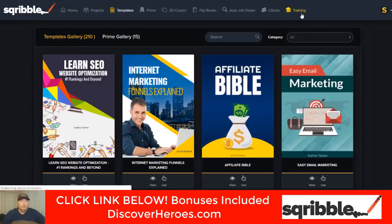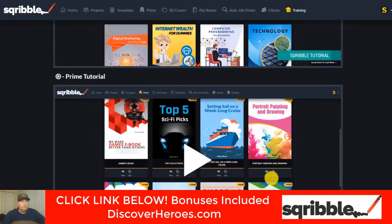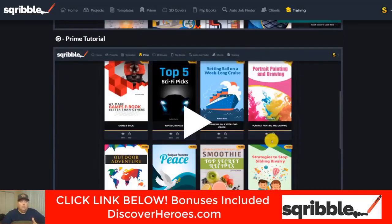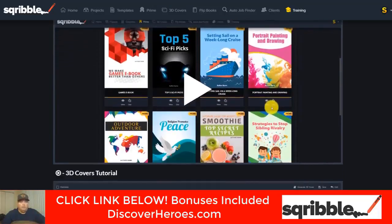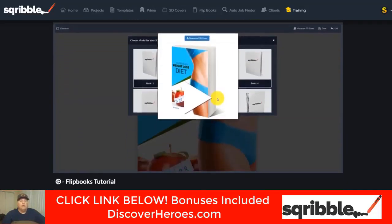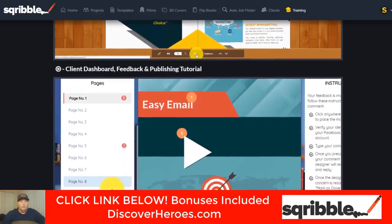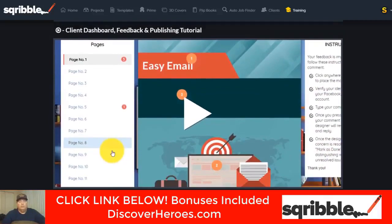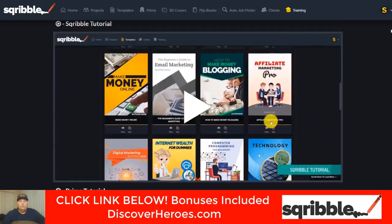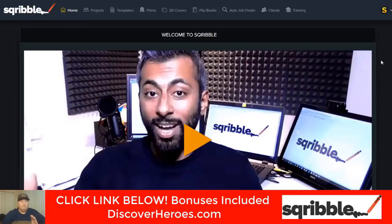We definitely want to look at the training. As you can see, there's a Scribble tutorial, a Prime tutorial — which is obviously getting more templates — and then the 3D covers tutorial, then flipbooks, and then the client dashboard, feedback, and tool publishing tutorial. I can't go through those specifically because they're part of the copyright, but definitely you want to look into Scribble because it's going to be the best thing for any kind of digital marketer.